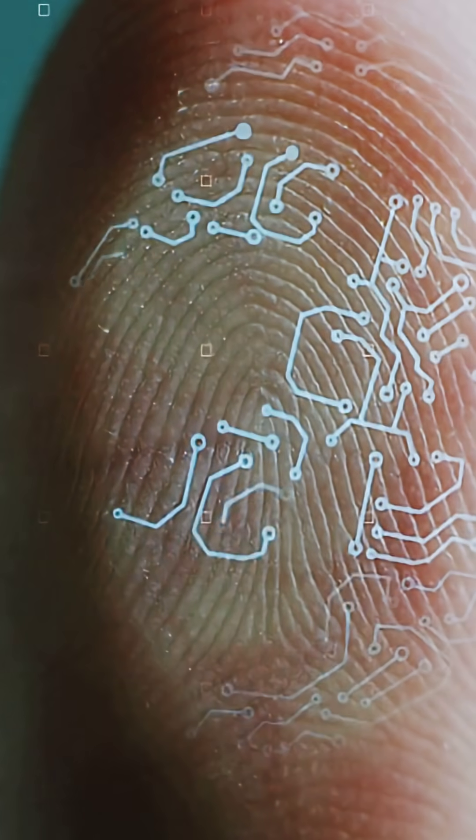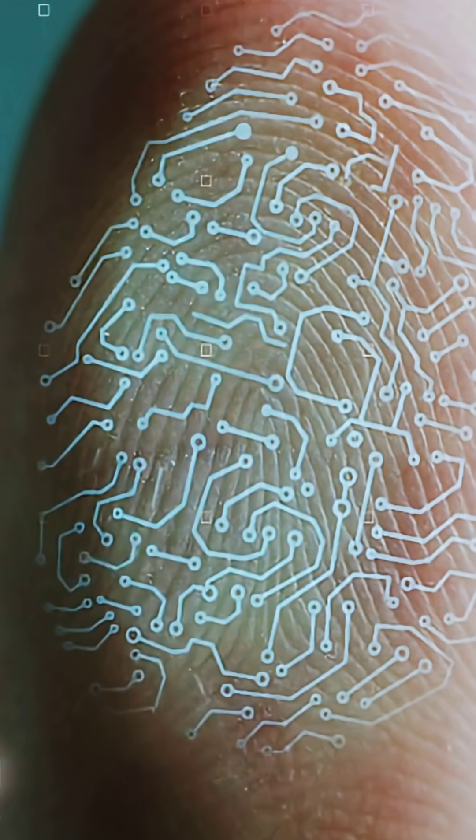Remember, your fingerprints are a map of tiny accidents no one else will ever share.